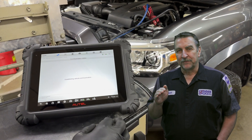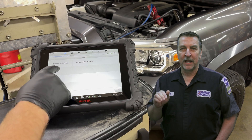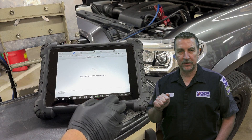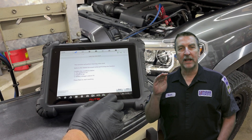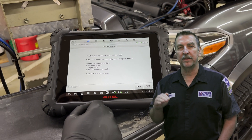Throttle body idle relearn. Oftentimes this service procedure can bring about a lot of pain. After cleaning a throttle body, the ECM needs a new baseline to begin its adaptation process. Autel's quick access to these procedures can help the technician move through the process with efficiency.